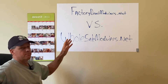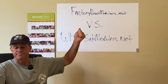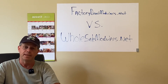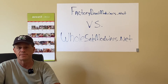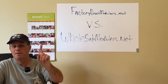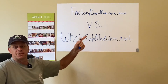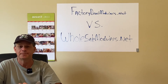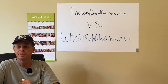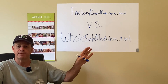I wanted to get this video out to announce that these two websites are now separated because they're representing two different manufacturers, and that is exciting news as far as I'm concerned. Anything you ask me about from the factorydirectmodulars website I'm probably going to have to research. Pretty much everything on wholesalemodulars.net I can tell you right off the top of my head. That's what we have to go through as we keep evolving and dealing with the ever-changing market. Everybody have a good day, bye.